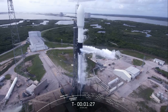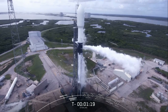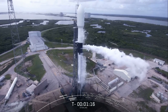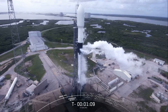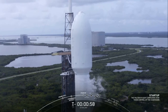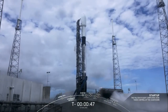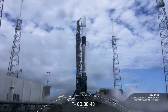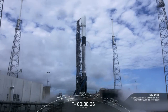Just 30 seconds away from Falcon 9 being in startup, when the internal flight computers take over the terminal count. You can really see that venting of the LOX from the transporter erector — this is to clear out the lines in preparation for liftoff. Falcon 9 is in startup. In about 10 seconds we should hear if we are go for launch. And the launch director is go for launch.